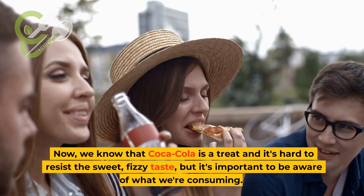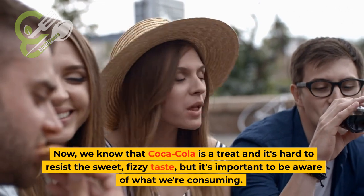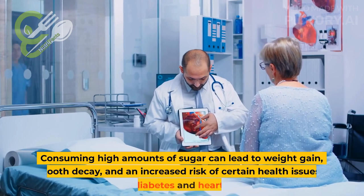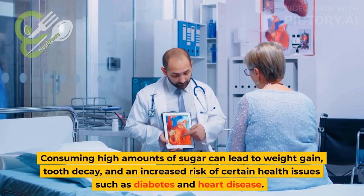Now, we know that Coca-Cola is a treat and it's hard to resist the sweet, fizzy taste, but it's important to be aware of what we're consuming. Consuming high amounts of sugar can lead to weight gain, tooth decay, and an increased risk of certain health issues such as diabetes and heart disease.